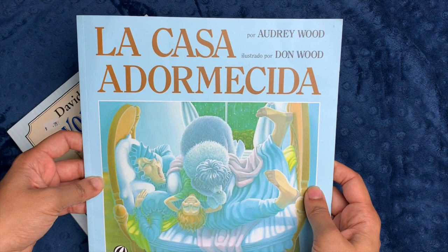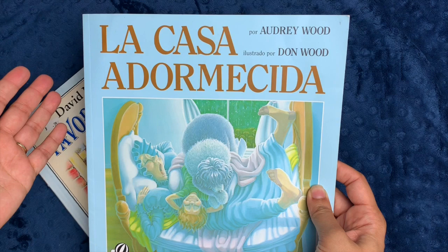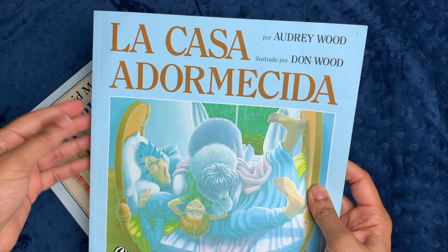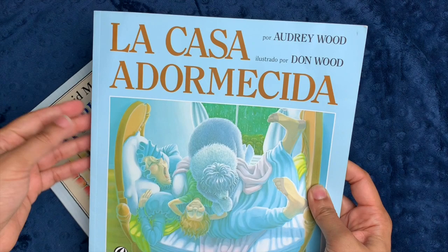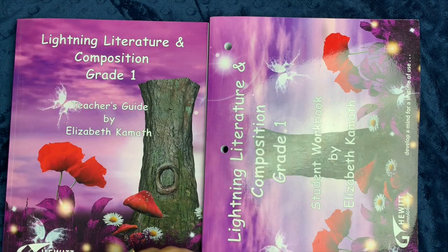I also have La Casa Adormecida — I'm sure I'm not pronouncing that very well because my Spanish pronunciation is not great, but I would love for my kids to learn Spanish better. I took Spanish all the way through AP Spanish and I still understand it well, but I don't practice speaking it very much. The curriculum actually calls for the English version, which we might get from the library, but I thought we'd read it in Spanish as well. And this book also contains The Tale of Peter Rabbit, which is another required reading book for level one.